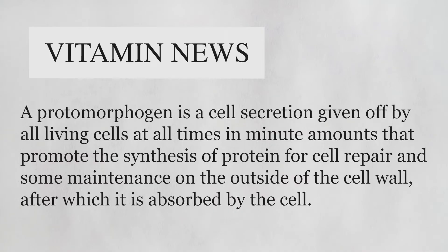A protomorphogen is a cell secretion given off by all living cells at all times in minute amounts that promote the synthesis of protein for cell repair and cell maintenance on the outside of the cell wall, after which it is absorbed by the cell.